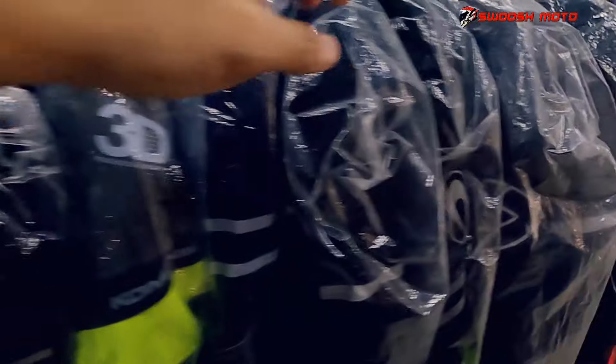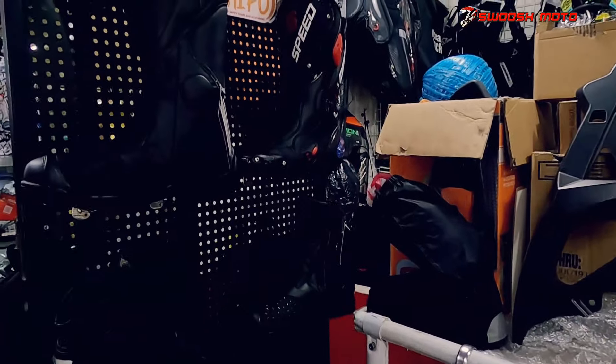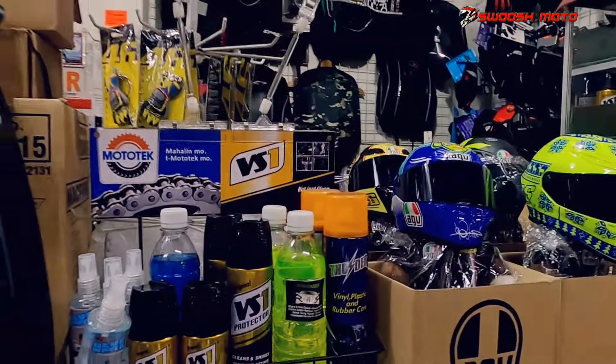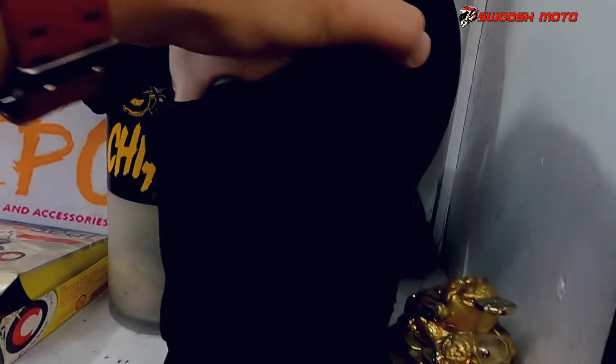Tapos jackets - Ryo, at yung iba Komini. Tapos mga racing boots. Mga Ogeo na bag, tapos gloves, mga Komini. Ayan, mga palbines.